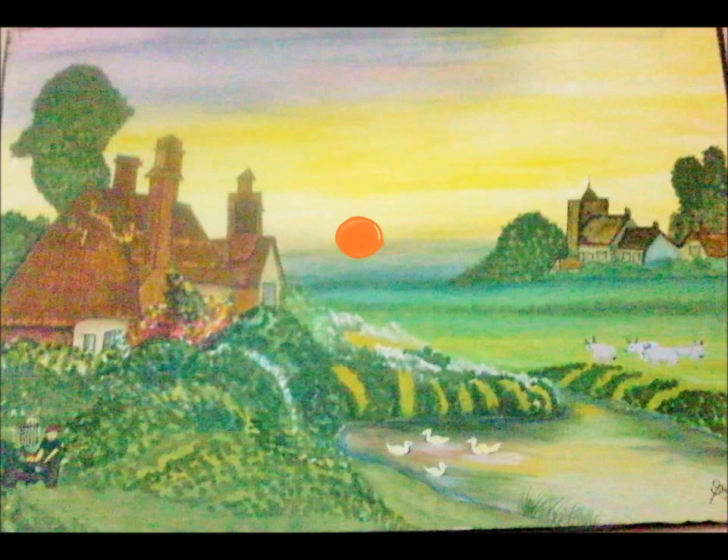This painting is Rs. 6,000 and it will be given with a frame.